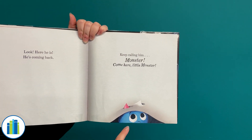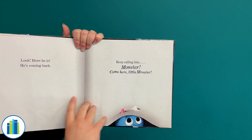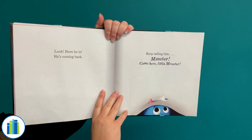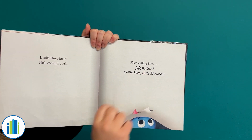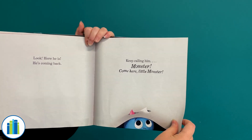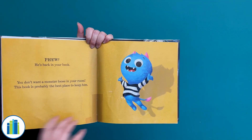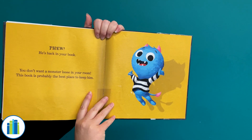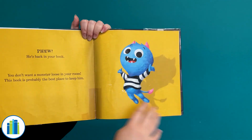Look! Here he is. He's coming back. Keep calling him. Monster! Come here, little monster! I'm gonna say that on three. Get ready. One, two, three. Monster! Come here, little monster! Let's see if we got him back. He is back in your book. You don't want a monster loose in your room. This book is probably the best place to keep him.